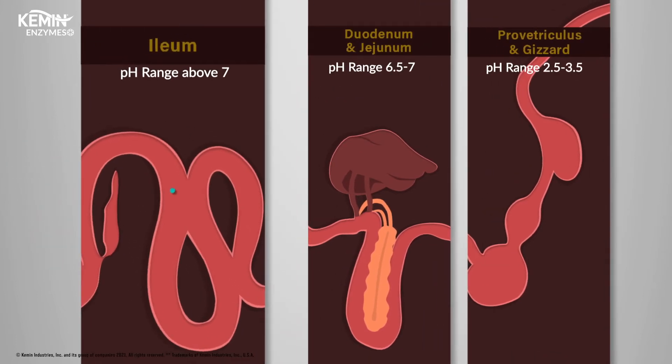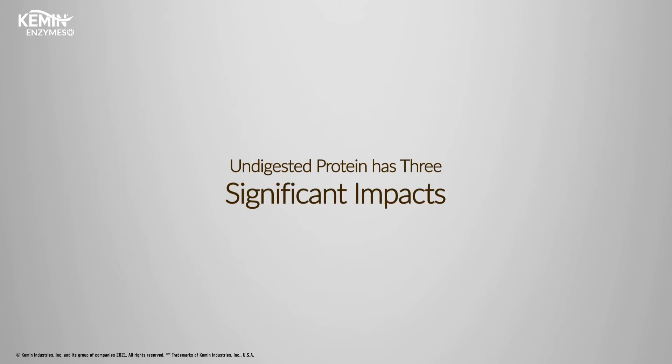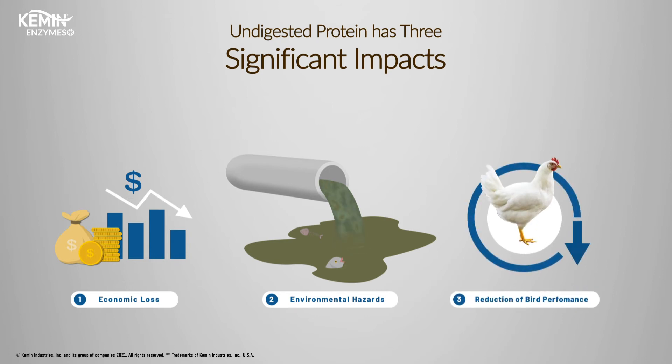The dominantly available alkaline proteases only work in the posterior end of the small intestine, leading to undigested protein. Undigested protein has three significant impacts: economic loss, environmental hazards, and reduction in bird performance.